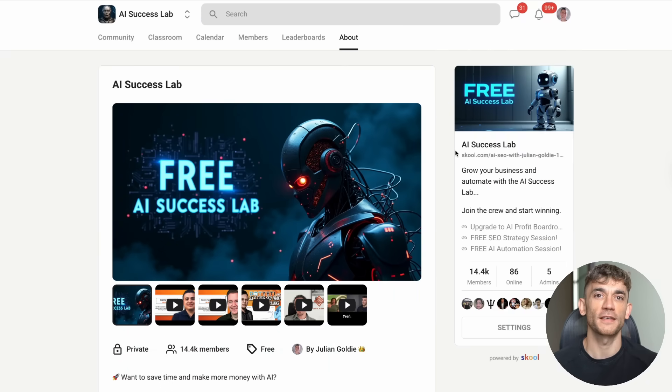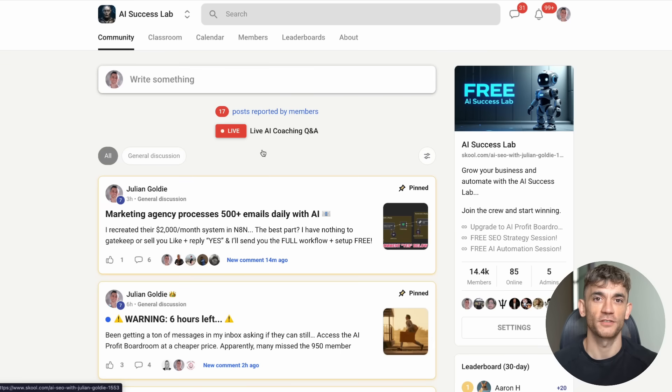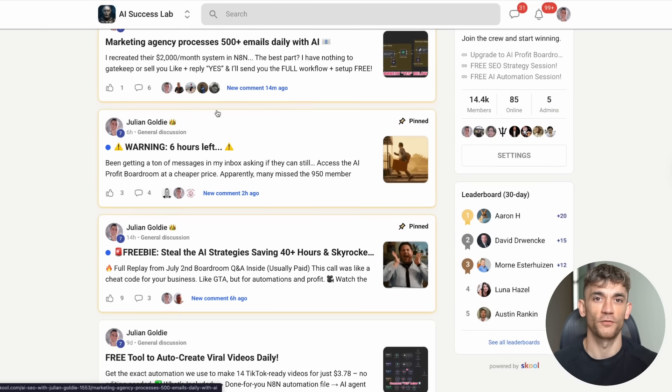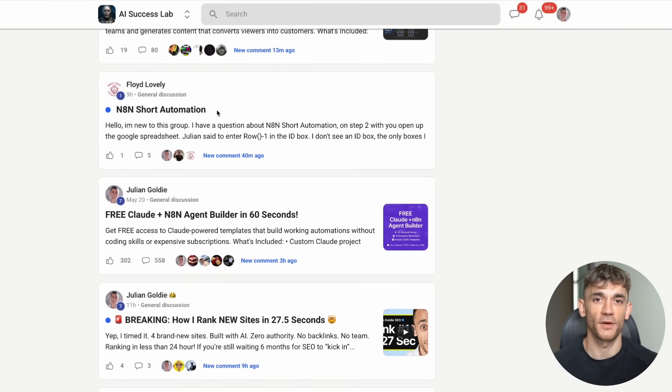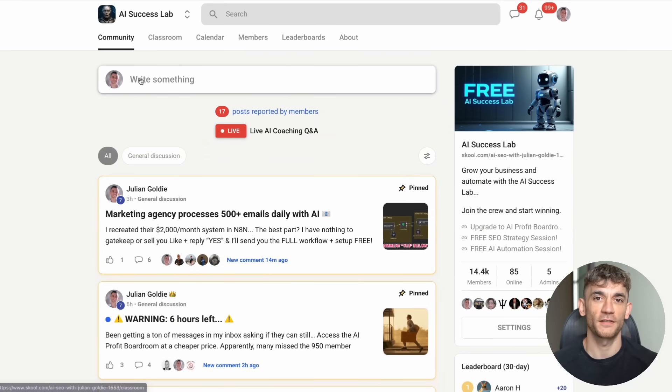If you want to learn exactly how to set up these kinds of AI workflows and get access to step-by-step tutorials, you need to check out the AI Success Lab. We have over 14,000 members and we're constantly sharing new strategies, tools, and tutorials. There are over 100 different AI use cases documented in there, plus you get all the video notes and step-by-step guides. The link is in the comments and description.